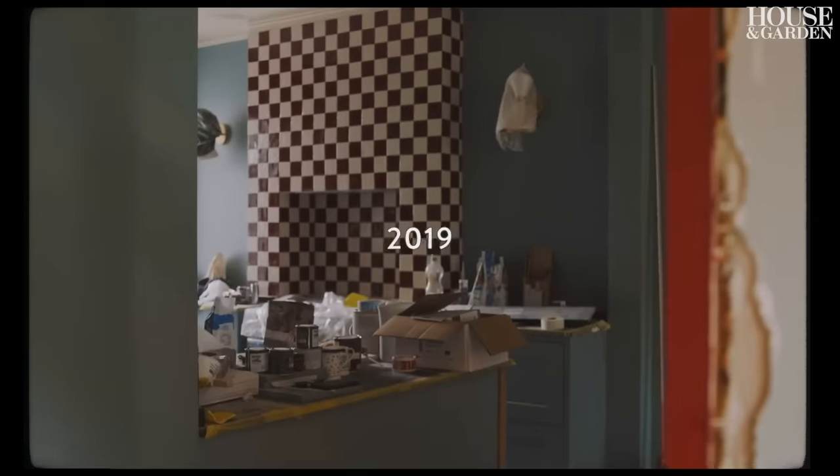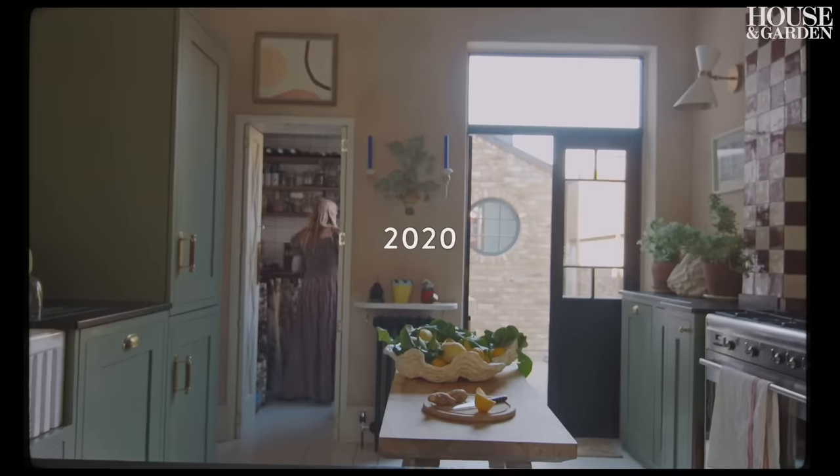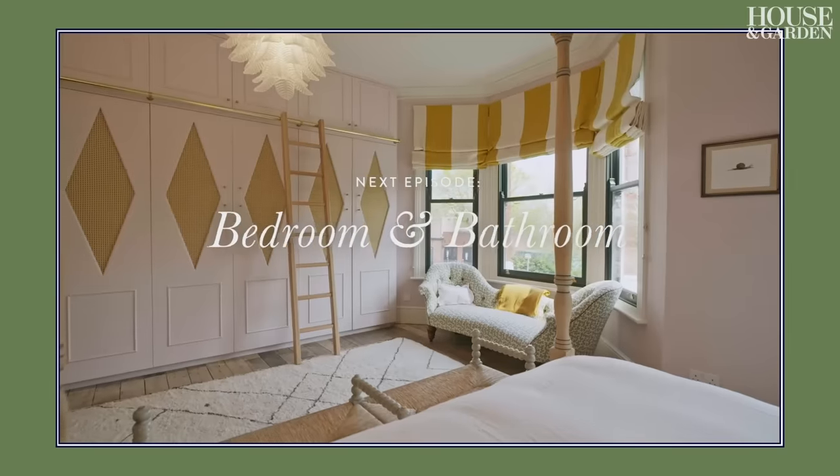This room has changed so much over the last few years and I'm sure it will change many times more. In the next episode I'll be talking about my bedroom and bathroom.